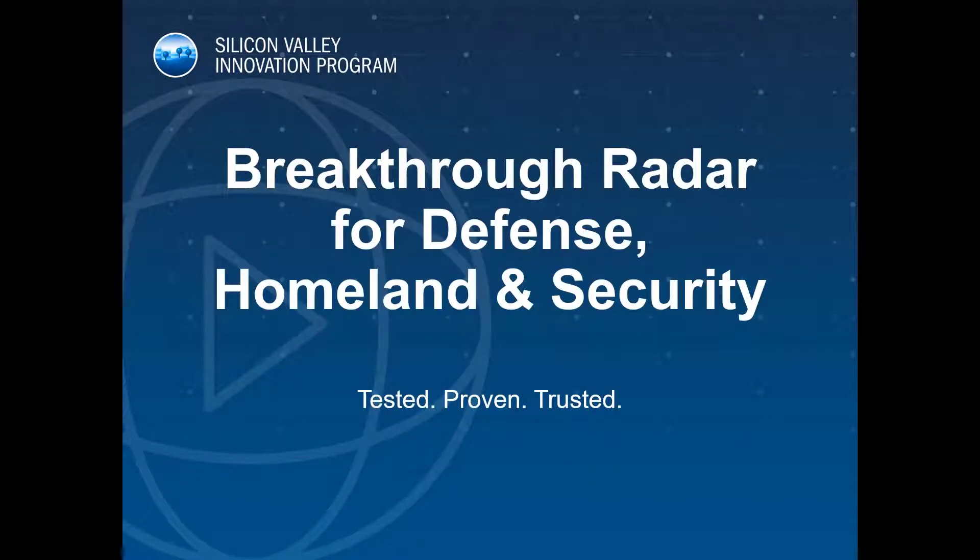Thank you for the opportunity to present our technology today. Echodyne, headquartered in Kirkland, Washington, was founded in late 2014 after 18 months of technology incubation. And we are proud to be a member of the SVIP community.